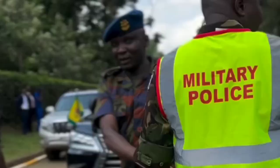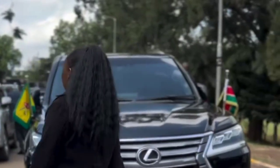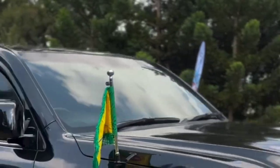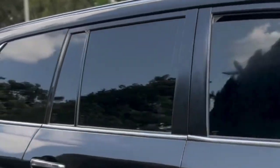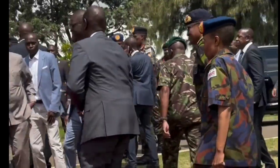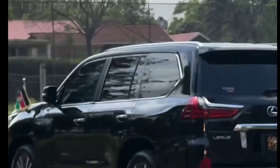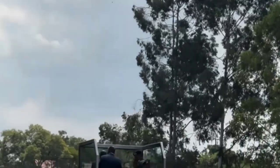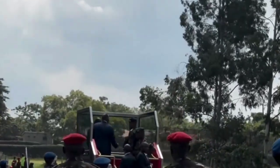This Lexus LX 570 is not just any SUV — it is a symbol of luxury and power. Let's take a close look inside.